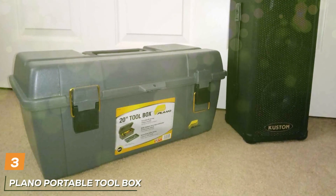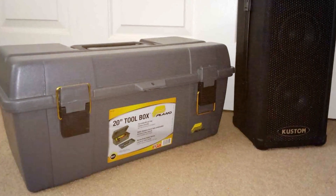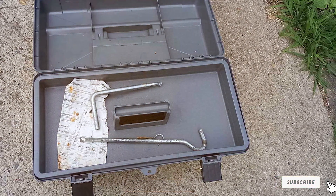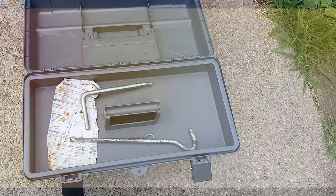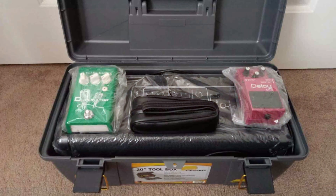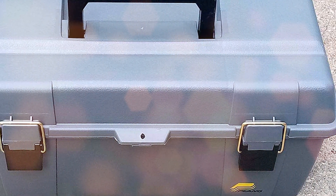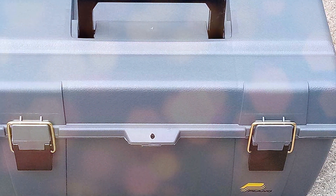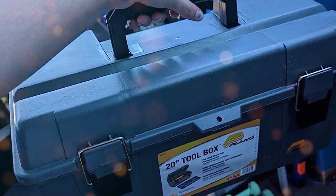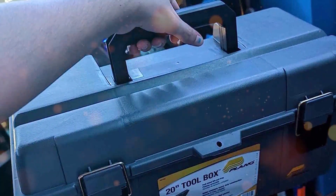The number 3 position is held by the Plano Portable Toolbox — a compact, versatile, and rugged storage solution that's perfect for both professional tradespeople and home DIY enthusiasts. Its thoughtful design and robust construction make it an ideal choice for organizing and protecting your tools. This toolbox features a deep main compartment with ample space for storing various tools and equipment. The top section provides further storage for smaller items like screws, nuts and bolts, thanks to its removable tray and multiple storage compartments. The molded plastic construction is not only durable but also resistant to rust and corrosion, and its heavy-duty latch ensures the box stays securely closed during transportation.